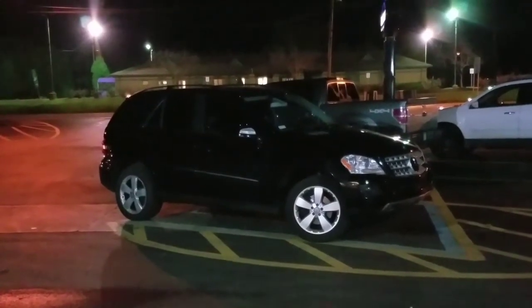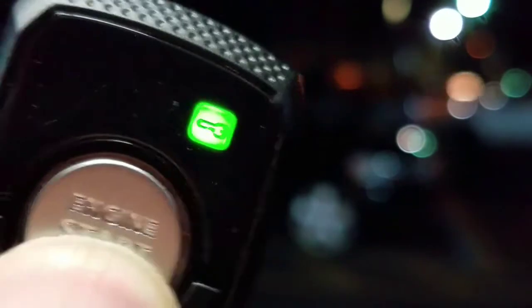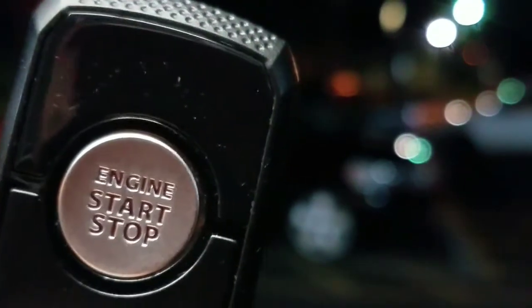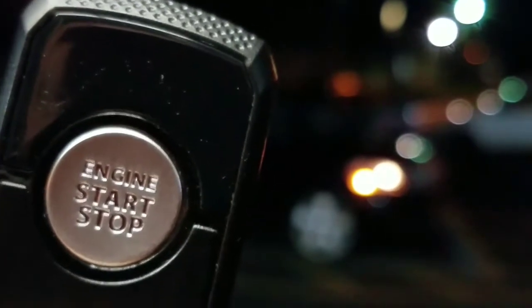We're going to take this remote control and hold the button down for about three seconds, and that will send a start command. If the vehicle gets the command, you'll get a quick green flash on the remote control. Then the remote start system will check to make sure the hood is shut, and if so, will go ahead and start the engine up.